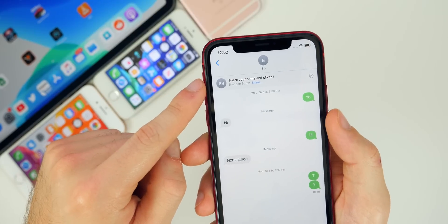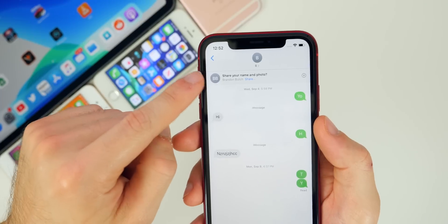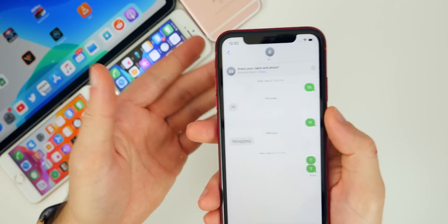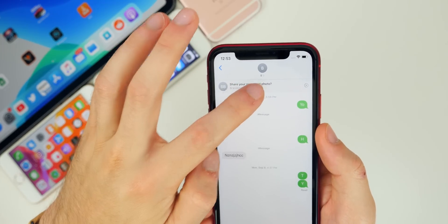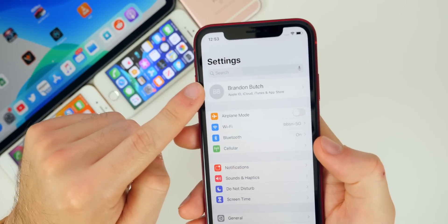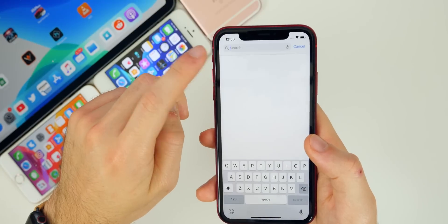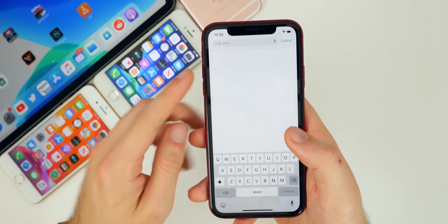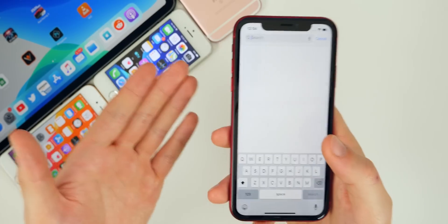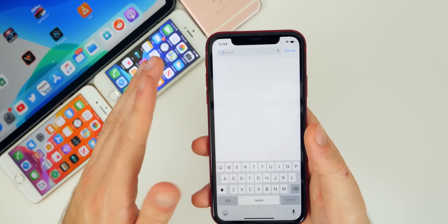Inside Messages, there's a new profile feature where you can share your name and photo. Even if the person you're texting doesn't have your name or picture saved, they'll see it if you enable sharing. It will show whatever name and iCloud profile picture you have set. Also, searching through messages is now actually usable — you can find specific text messages from a year or two ago, which was essentially impossible in previous iOS versions.